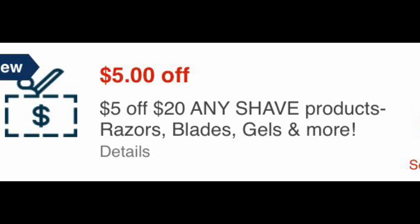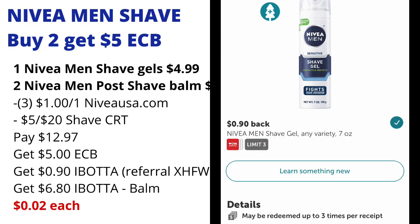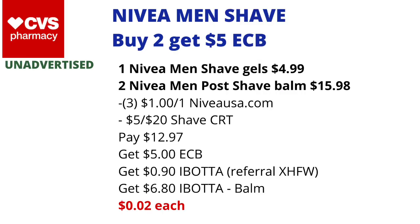You're going to use three $1 off one Nivea coupons found on niveausa.com. If you have a $5 off $20 Shave CRT included, you'll pay $12.97. You'll get back the $5 in ECBs, then submit your receipt to Ibotta — $0.90 back for the Nivea Shave Gel, and $3.40 off each Nivea Men's Post Shave Balm, getting back a total of $6.80 from Ibotta, making the final cost just $0.02 each.